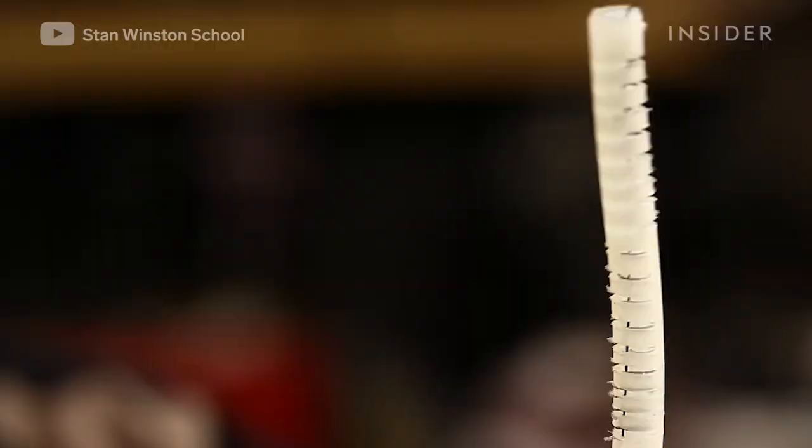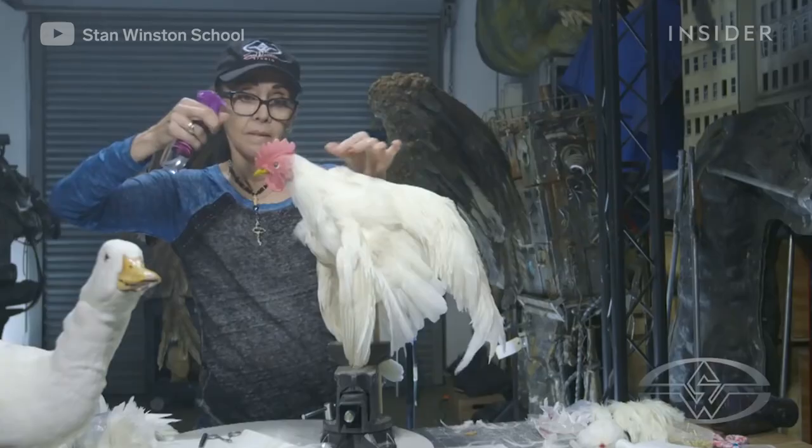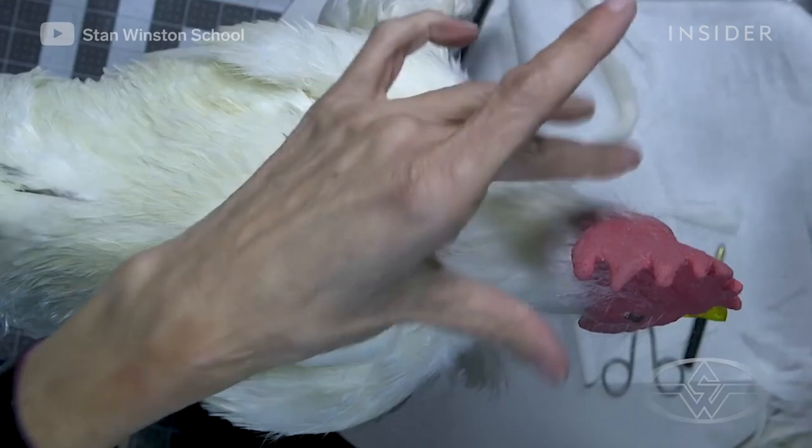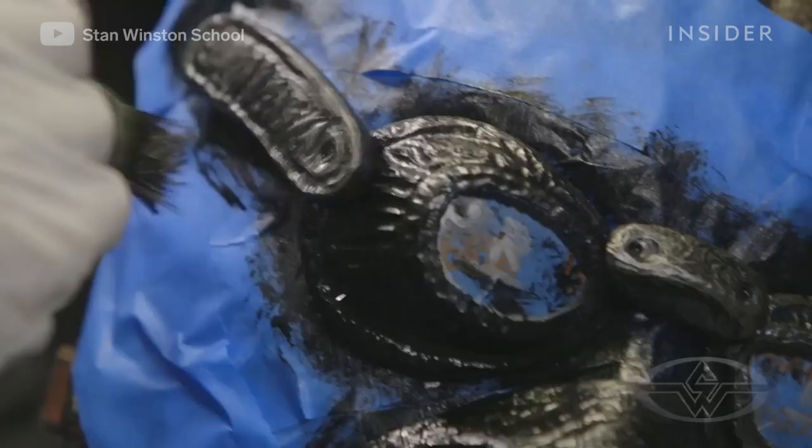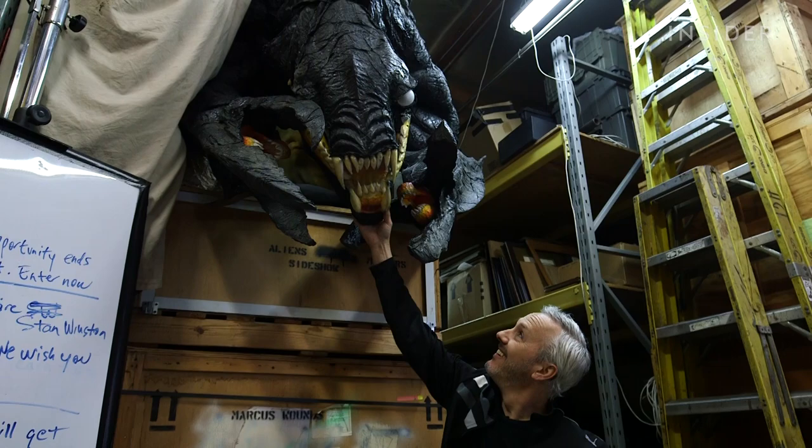Its online tutorials can be watched either live or at your convenience. Classes instruct viewers how to do everything from putting feathers on a fake bird to making a mask to creating a convincing monster. Online education allows you to have the tools at your hands to learn on your own time.